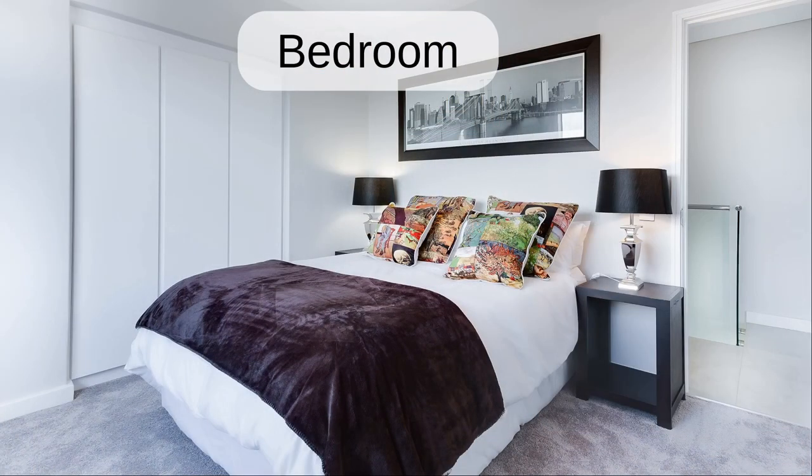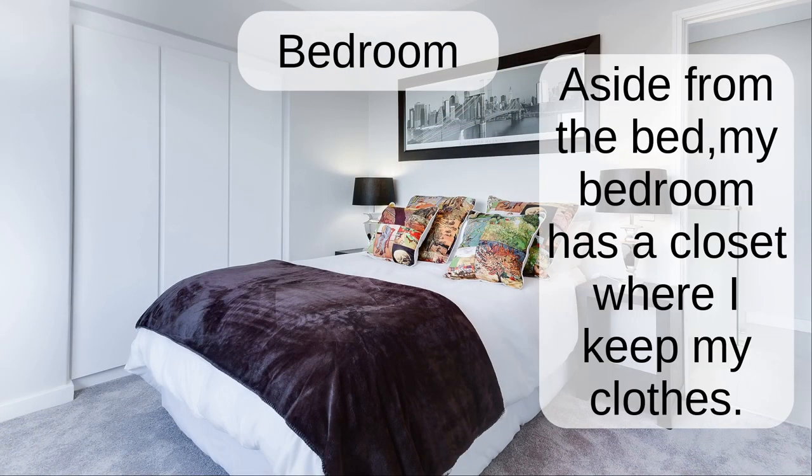Bedroom. Aside from the bed, my bedroom has a closet where I keep my clothes.